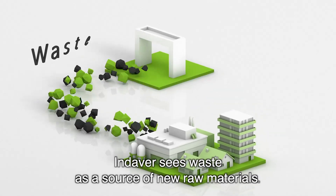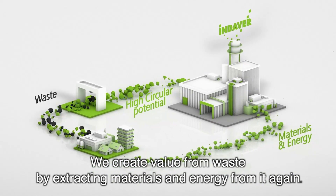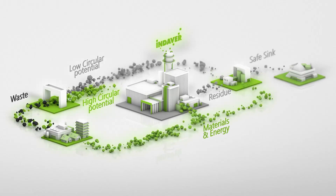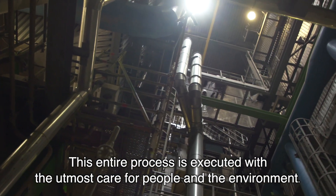Indover sees waste as a source of new raw materials. We create value from waste by extracting materials and energy from it again. When we do this, it is essential that we keep this loop safe and healthy. This entire process is executed with the utmost care for people and the environment.